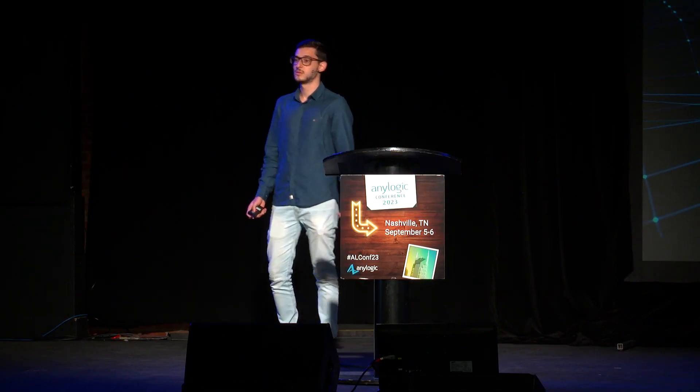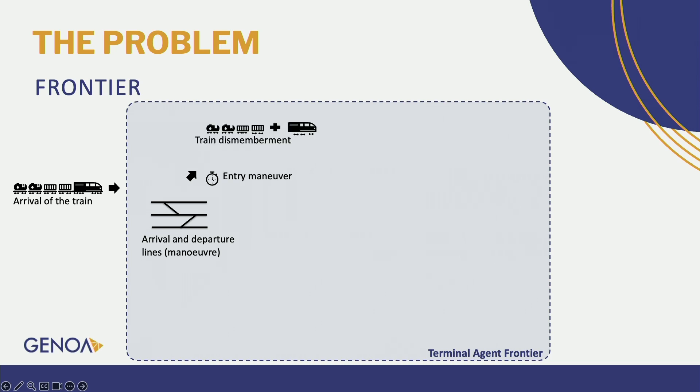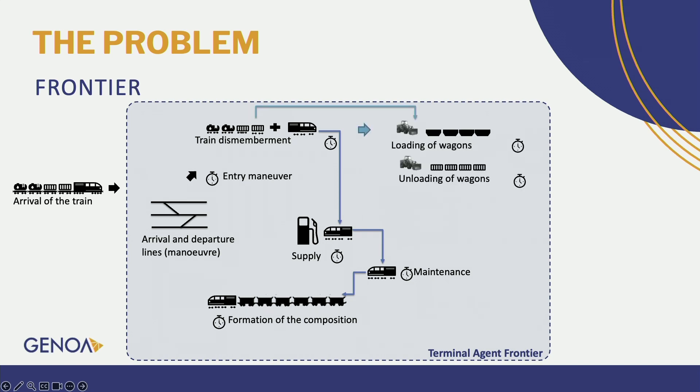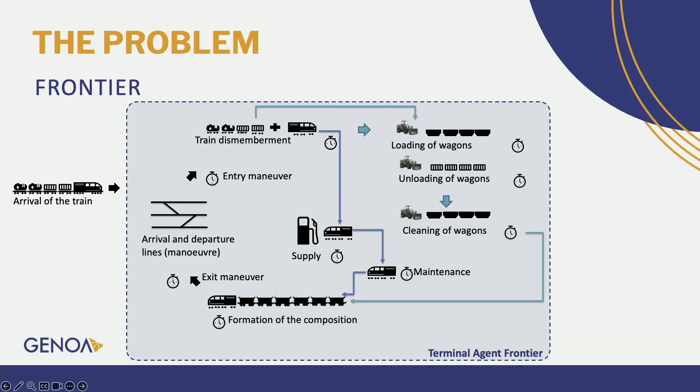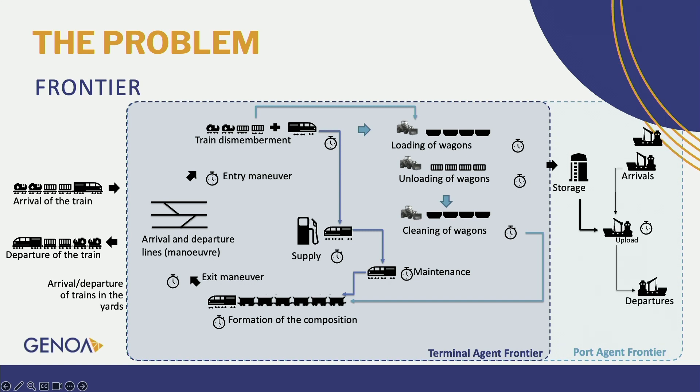The second frontier is the terminal agent frontier. It begins with the arrival of the train, then the entry maneuver, and then the dismemberment of the train. This is divided into two operations: the locomotive goes to refueling, then maintenance, and then the formation of new compositions. For the wagons — if it was an empty train, the wagons go to loading; if it was a loaded train, the wagons go to unloading and cleaning, then new composition formation, the exit maneuver, and departure. The third frontier is the port agent, which includes the same operations as the terminal, plus storage of cargo, arrival of ships, deployment, and departure of the ships.